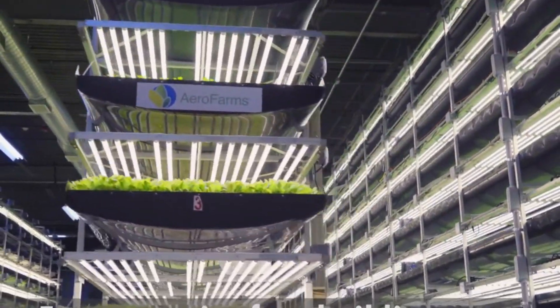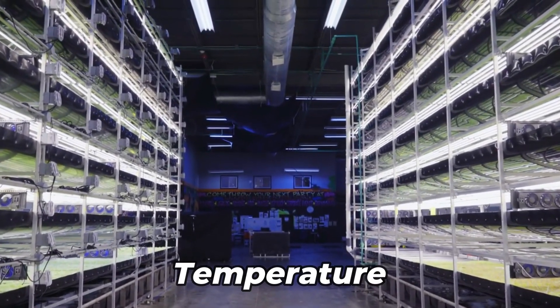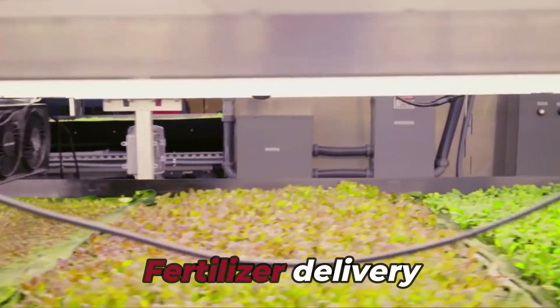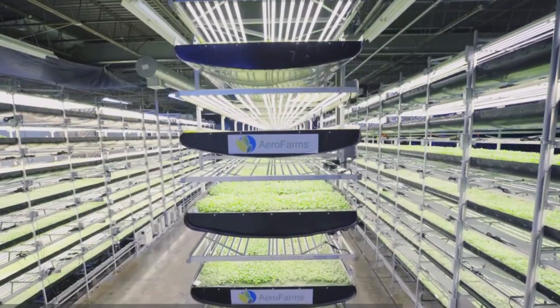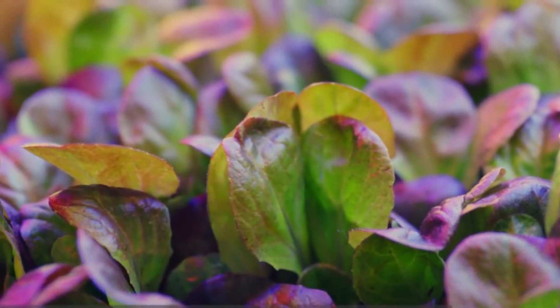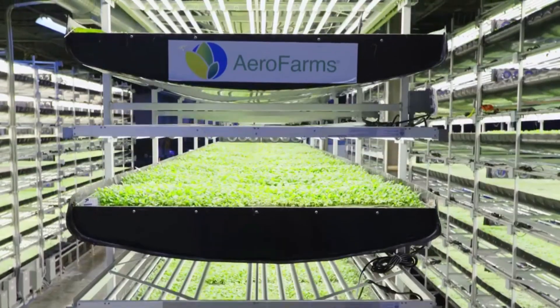Indoor farms from AeroFarms are made to offer very fine control over environmental elements including temperature, humidity, light intensity, and fertilizer delivery. In contrast to conventional farming techniques, they produce crops with constant quality, high yields, and minimal water usage by regulating these variables to generate the best growth conditions.